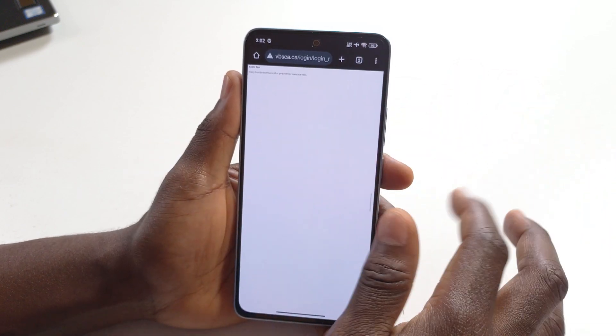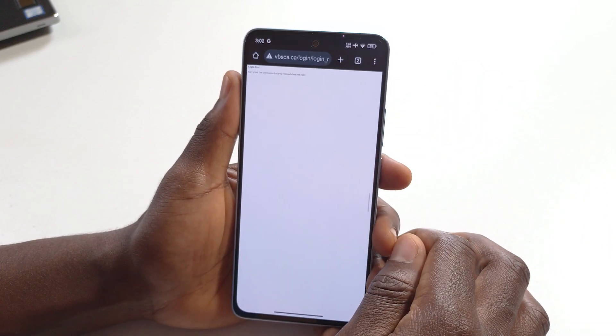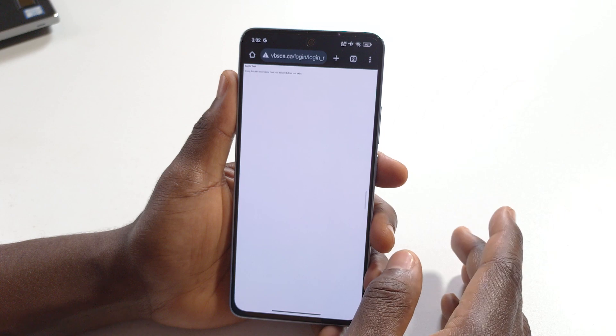You can just swipe this way to get rid of that notification. But to deactivate it, here's what you need to do.